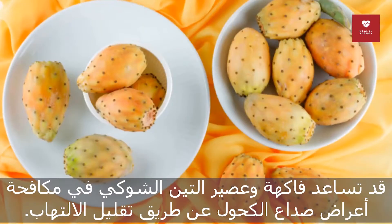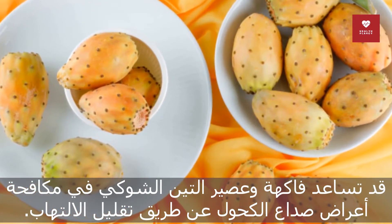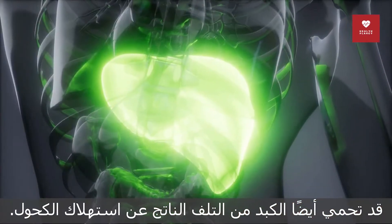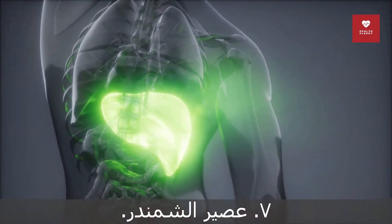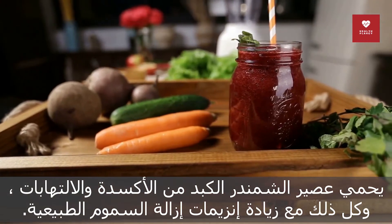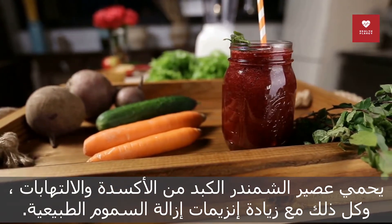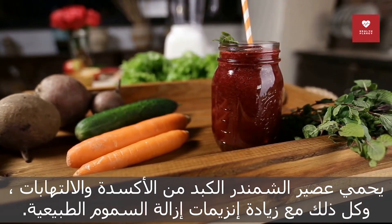6. Prickly pear. Prickly pear fruit and juice may help fight hangover symptoms by reducing inflammation. They may also protect the liver from damage caused by alcohol consumption. 7. Beetroot juice. Beetroot juice protects the liver from oxidative damage and inflammation while increasing its natural detoxification enzymes.